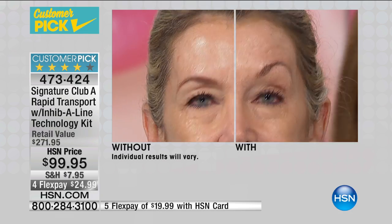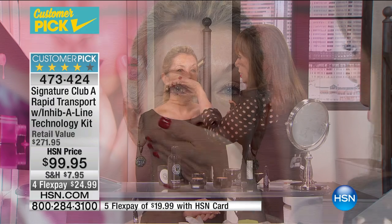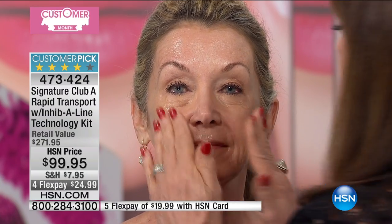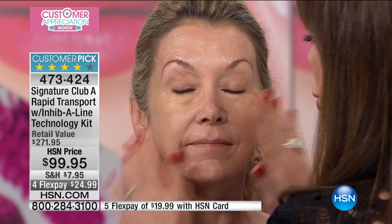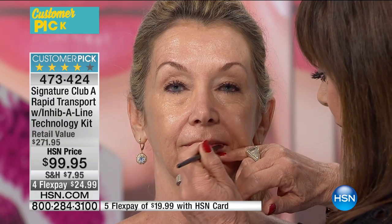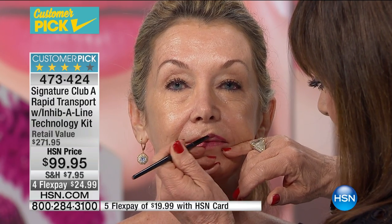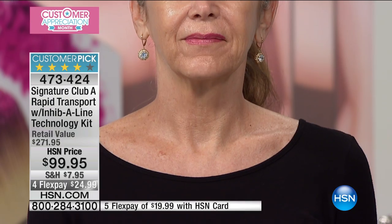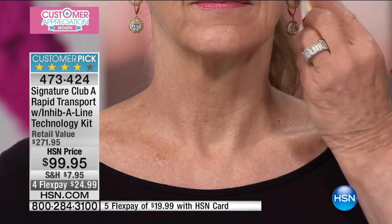It looks like two people! We lifted that with the Tense Up. Now we'll do the other side. This is also a customer pick on its own and all of these are full sizes. I'm going to show her without makeup — I want you to see her neck and mouth area tightened. I think we get a very good idea of what I'm talking about. She's not wearing one drop of makeup.